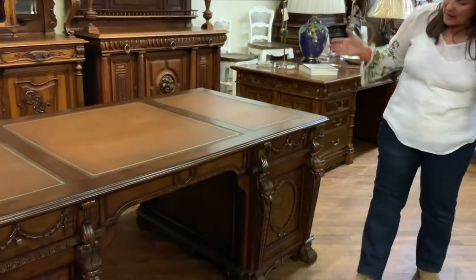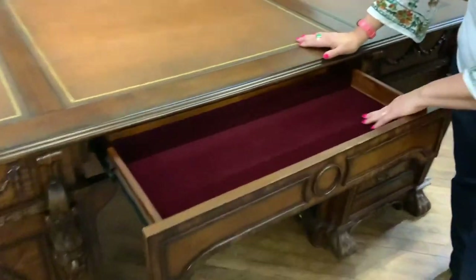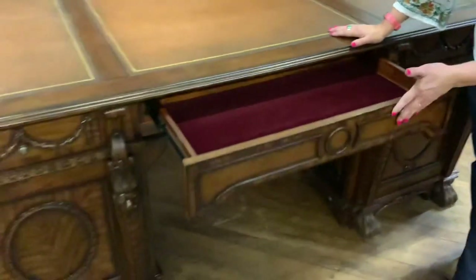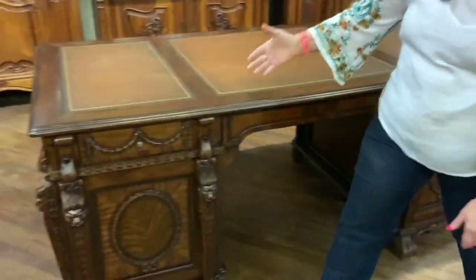Coming around, starting here in the middle — this is a drawer, and it is lined in red velvet. It gives you a space for your pencils.